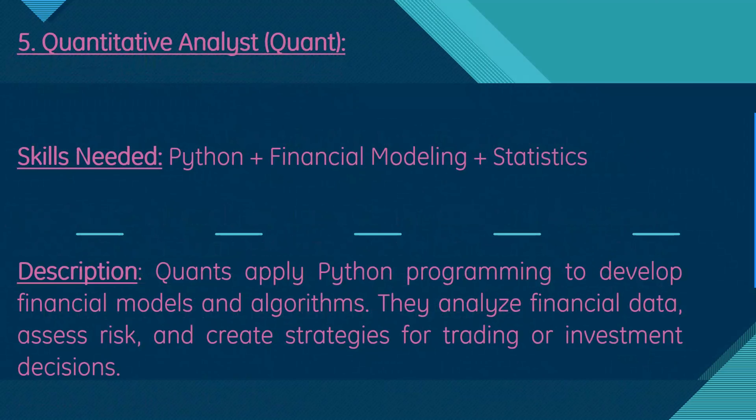Moving on, we have quantitative analyst, also known as a quant. Skills needed are Python, financial modeling, and statistics. Quants apply Python programming to develop financial models and algorithms, analyzing financial data, assessing risk, and creating strategies for trading or investment decisions.